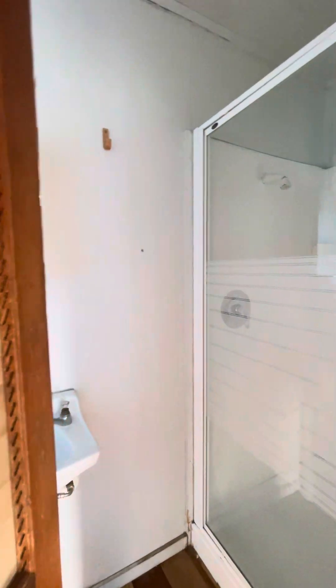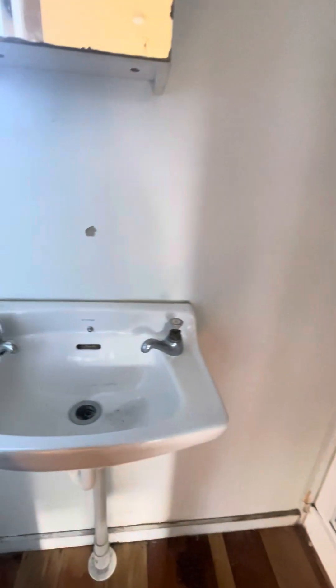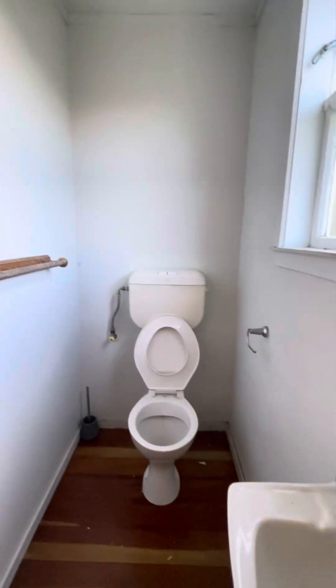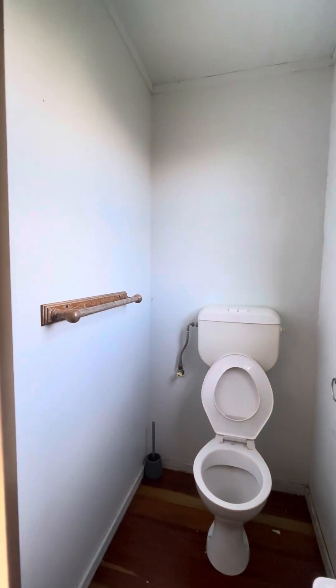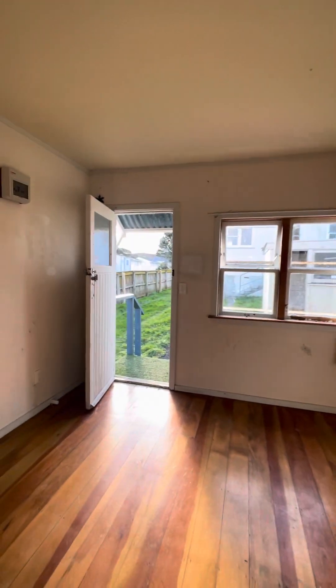In the cabin here we have the shower, the basin, and the toilet. 29 Niagara Street, Waitangi Rua.